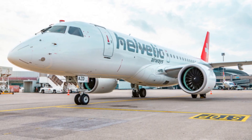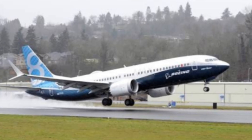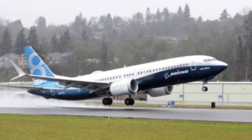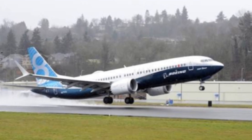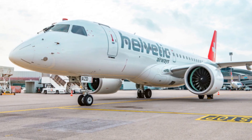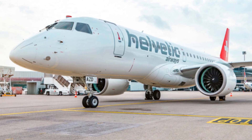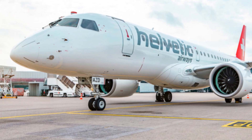In summary, while the Embraer E195E2 is an excellent regional jet, it is not designed to directly compete with the Boeing 737 MAX family and Airbus A320neo family in terms of size, capacity, and range. Instead, Embraer focuses on its strengths in the regional market, offering a compelling option for airlines seeking efficient and cost-effective solutions.